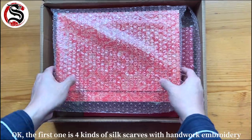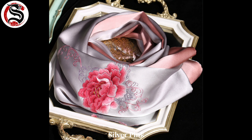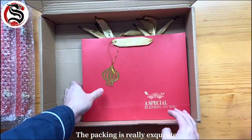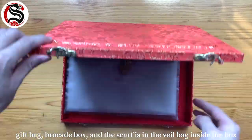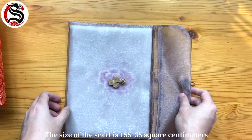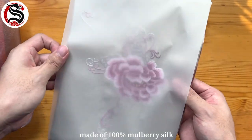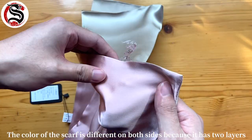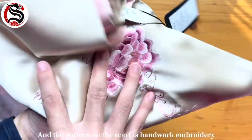I can't show them all in this video, so I'm just going to show you the most representative one: the Suzhou silk embroidery. The first item is four kinds of silk scarves with hand-working embroidery — champagne pink, silver pink, wine red, and China red. The packaging is really exquisite: a gift bag, a brocade box, and the scarf is in a veil bag inside the box. The size of the scarf is 155 by 35 square centimeters, made of 100% mulberry silk.